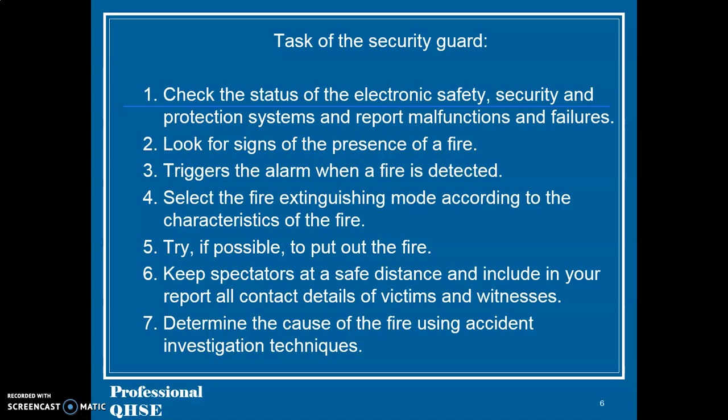4. Select the fire extinguishing mode according to the characteristics of the fire. 5. Try, if possible, to put out the fire. 6. Keep spectators at a safe distance and include in your report all contact details of victims and witnesses. 7. Determine the cause of the fire using accident investigation techniques.